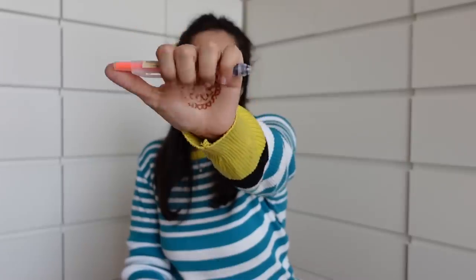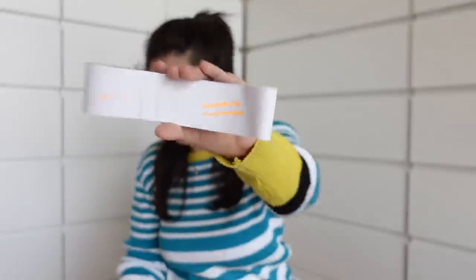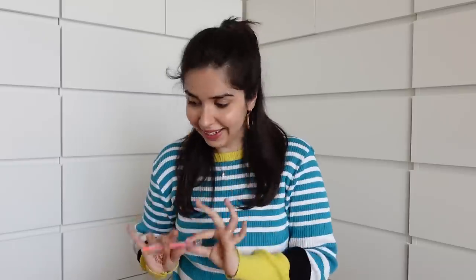Next item is this ball pen type highlighter — very interesting. I haven't seen this before or tried it. The price is Rs. 120. If it works well, I might buy it again because it's a very convenient form of highlighter. I do like the quality of the ink coming out of it.